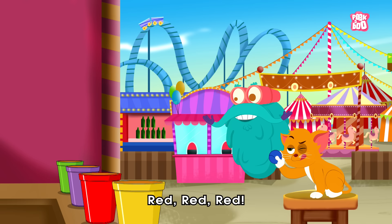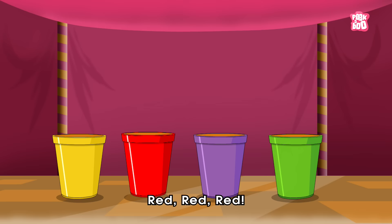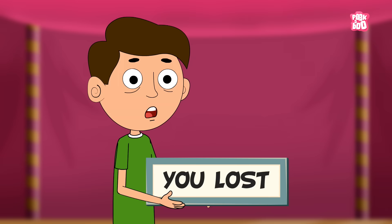Come on kitty, hit the ball on the red glass. Red!